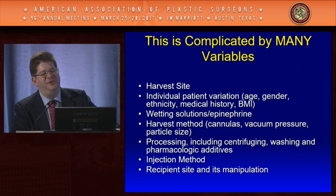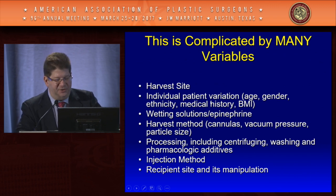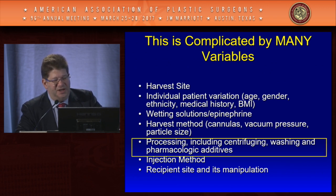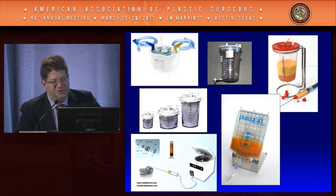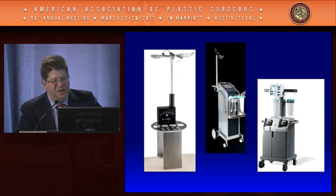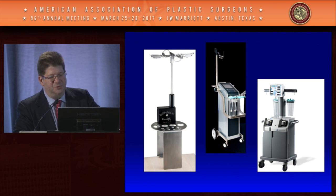This is complicated because there are so many variables to consider: harvest site, individual patient variation — which is actually more important than we think — use of wetting solutions and epinephrine, harvest method, processing (which has gotten the most attention), washing, adding different agents, the injection method, the recipient site and its manipulation, as well as a plethora of commercial products and devices ranging from simple filters to expensive machines costing tens of thousands of dollars.